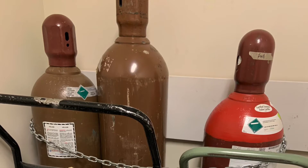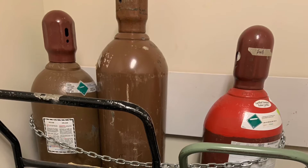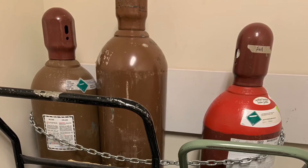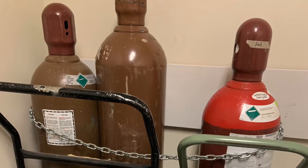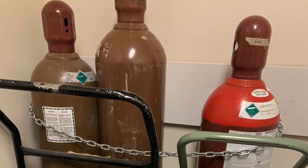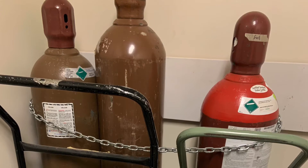One of the ways to determine the type of gas inside a cylinder is by the color of the cylinder. The two cylinders on the left are brown — so what type of gas do you think is inside those cylinders? If you said helium, you're right! The cylinder on the right is not part of the standard color scheme, so you won't be able to tell by color alone what's inside it.